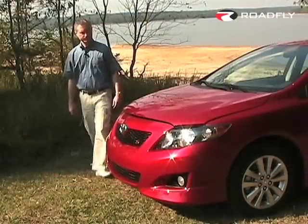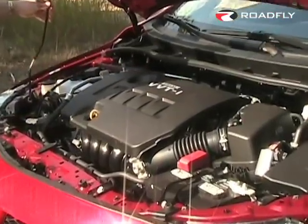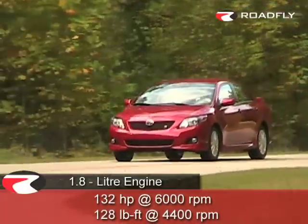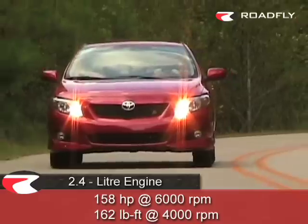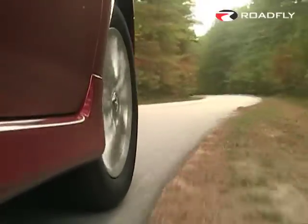Let's check out what's under the hood. Our Corolla today is equipped with Toyota's all-new 16-valve, double-overhead cam, 1.8 liter engine with dual variable valve timing, getting 132 horsepower at 6,000 RPM. Also available is an optional, improved 2.4 liter engine, getting 158 horsepower at 6,000 RPM, with an increased redline over the previous model to 6,400 RPM.